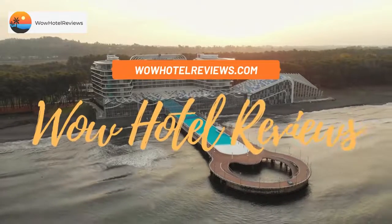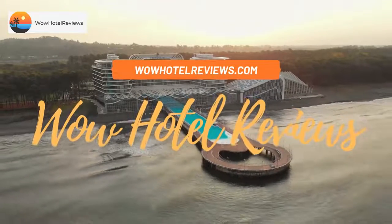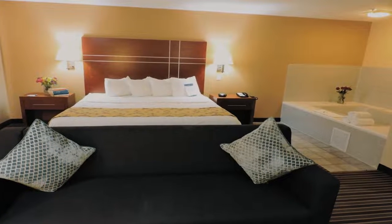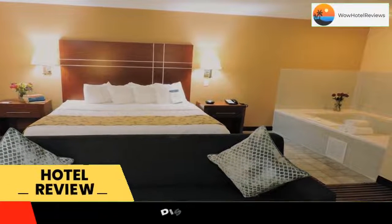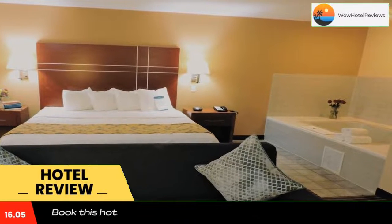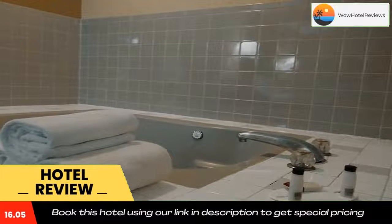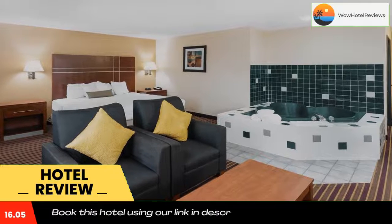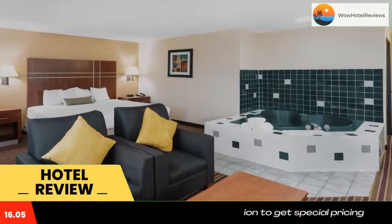Hello guys, welcome to Wow Hotel Reviews. Today I am reviewing Baymont by Wyndham Bowling Green, it's a three-star hotel. Please use our Booking.com link in the description to book the hotel and get special pricing. Some of the most popular facilities are one swimming pool, pet friendly, non-smoking rooms, spa, free Wi-Fi, and a tea/coffee maker in all rooms.